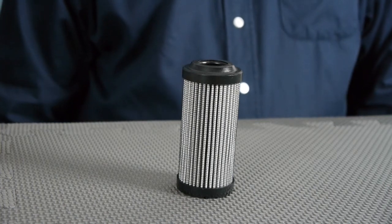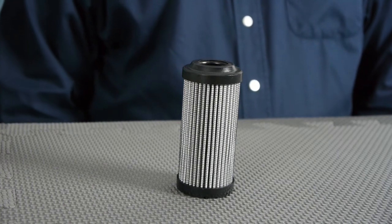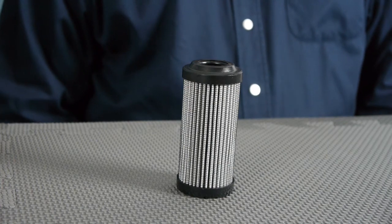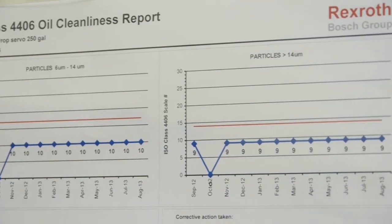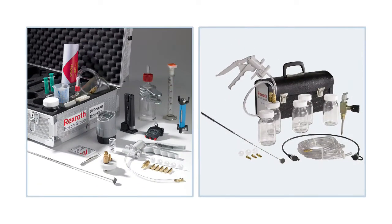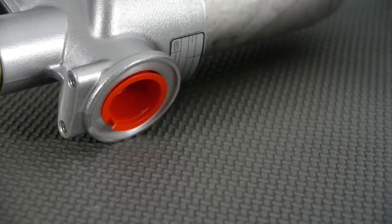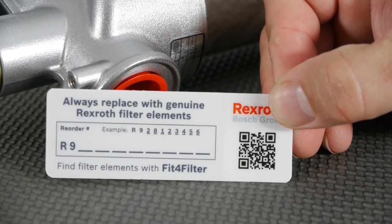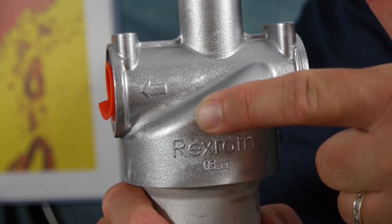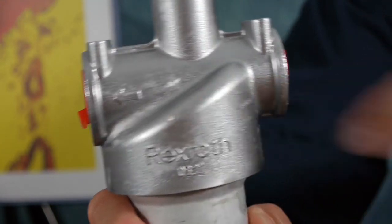Don't be fooled by the appearance of a used element. Always trust your indicator or gauge when the pressure differential is reached. Oil cleanliness and testing are also important. Rexroth offers a complete family of tools to support this key task. One of the tools in development is a label to help users easily identify their replacement element. Always look for flow arrows on the filter housing to ensure proper installation.